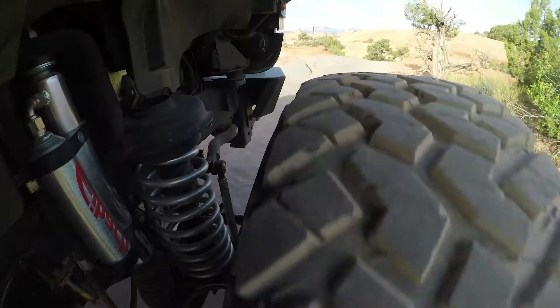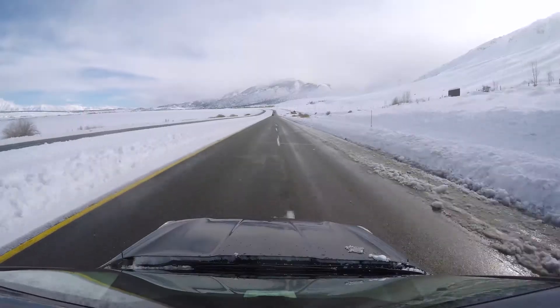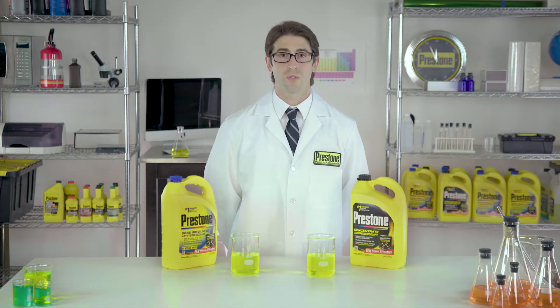We've been perfecting our antifreeze coolant formula since 1927, helping drivers defy the elements, defy summer's mean streak, defy jack frost, and most important, defy corrosion all year round.